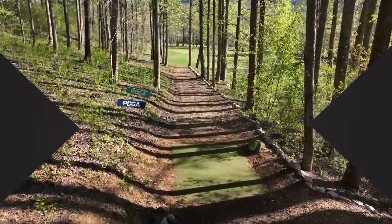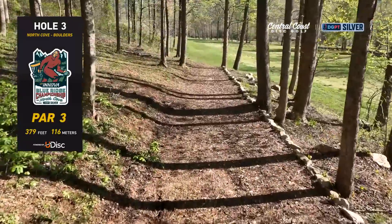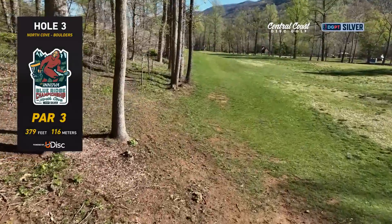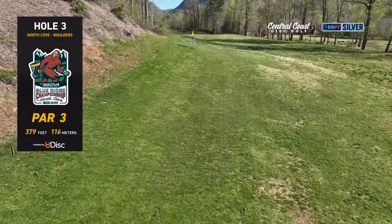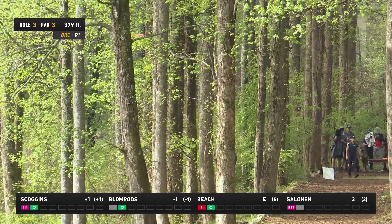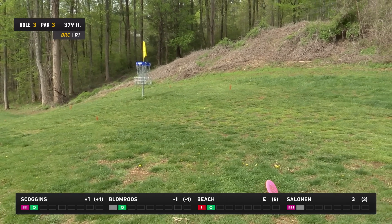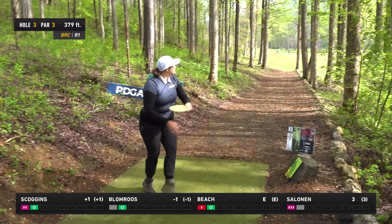That first birdie has to feel good. Now hole three — another par three, 379 feet, out of this tunnel, slightly downhill off the tee. You really just want to avoid hitting those first trees and get out into this gap. The fairway slopes back up toward the green on the left side, with a little rollaway risk on the green. Oh man — that's going past the basket. What a smash! 410 feet; she's putting from circle's edge — that's a great shot, you can't really do it much better.